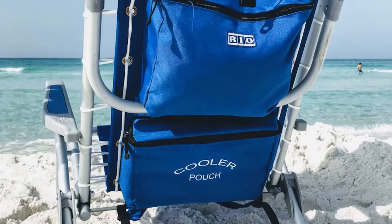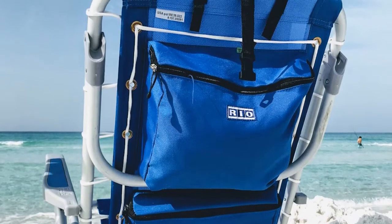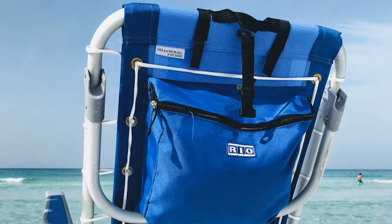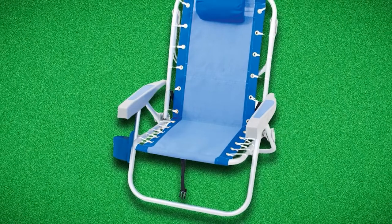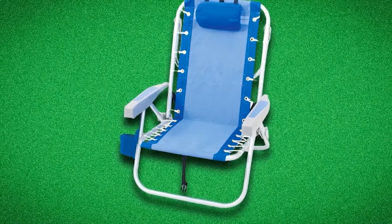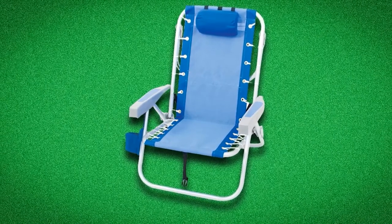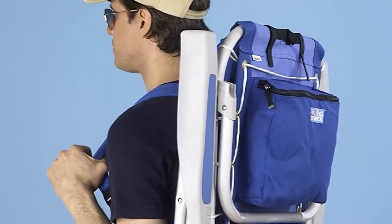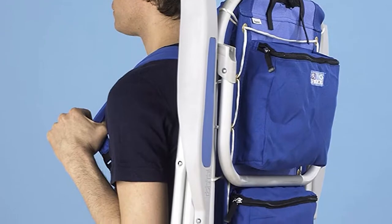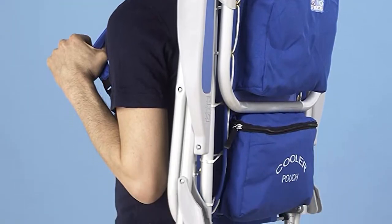It is also extremely functional thanks to the multiple reclining positions — 5 positions in total, including a lay-flat option of 41 inches long so you can get an even tan all around. This backpack chair is constructed of a rust-proof aluminum frame. The fabric used is a ventilated, breathable textiline sling, giving you maximum comfort all day long, especially when compared to polyester.